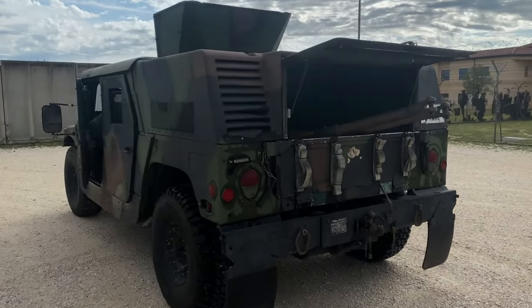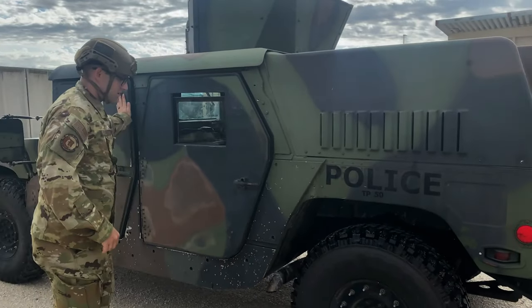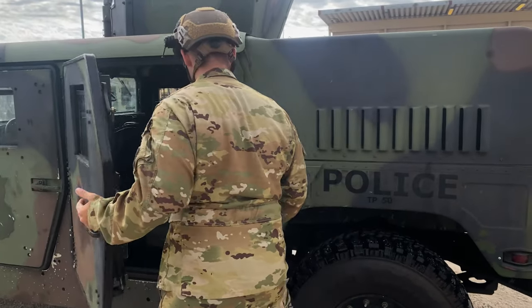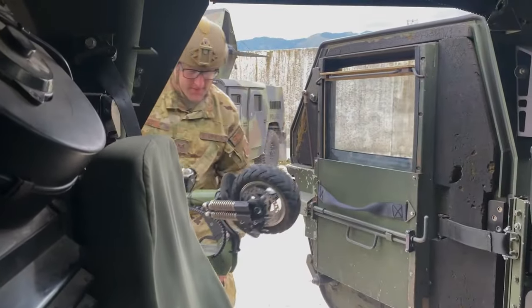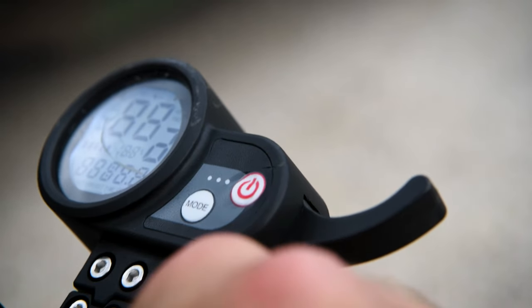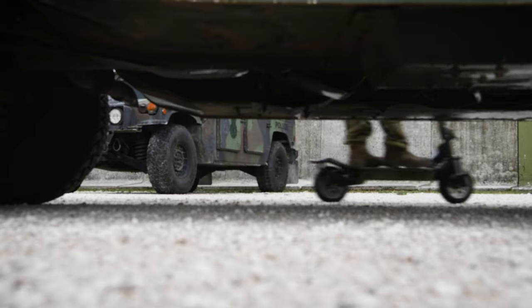Adding a second scooter freed up that second person, so they can now handle the admin tasks — all the tracking and paperwork. It also reduced fuel consumption. We're saving money, saving time, and doing more with less.